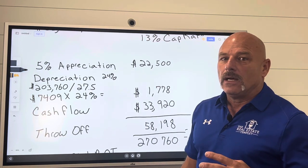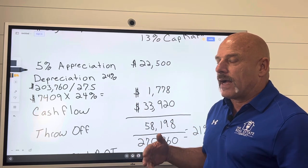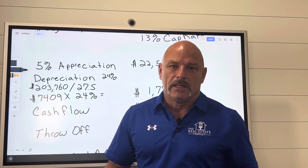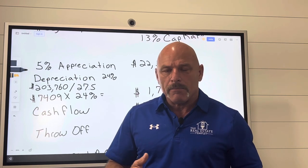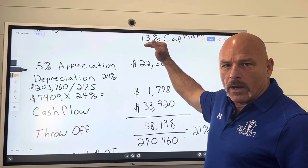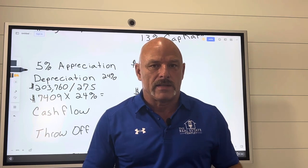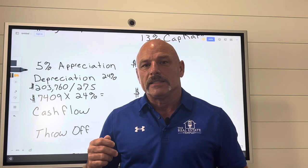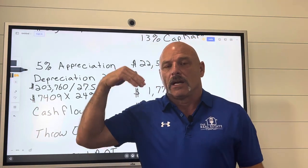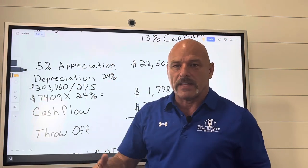I look at appreciation because I invest a lot for my appreciation number — it's one of my most important numbers. I want to make sure I've got good appreciation on that property. If I'm in an area that doesn't give me any appreciation, unless it's giving me killer cash flow, I'm probably not going to invest there. So at 5%, we're going to take the $450,000 value of the property. My appreciation is going to be based off the value of that property, not my investment. That appreciation compounds every single year — it doesn't stay the same. It goes up more every year. So if it's $22,500 this year, the following year it'll be 5% of $470,000 to $500,000, and so on.